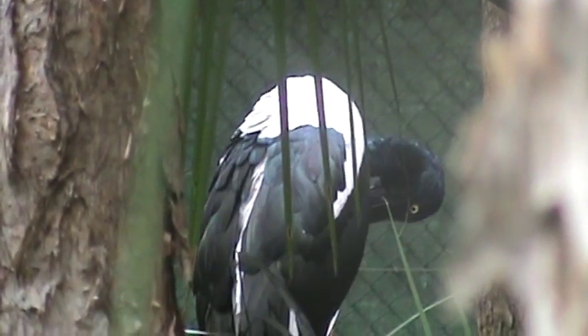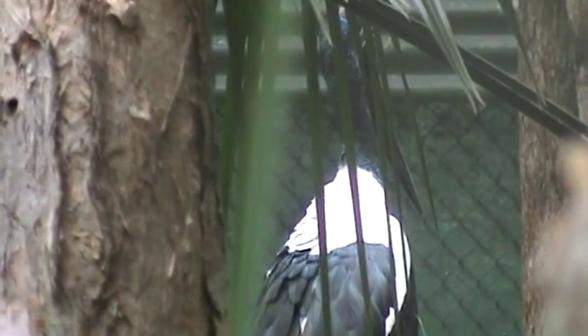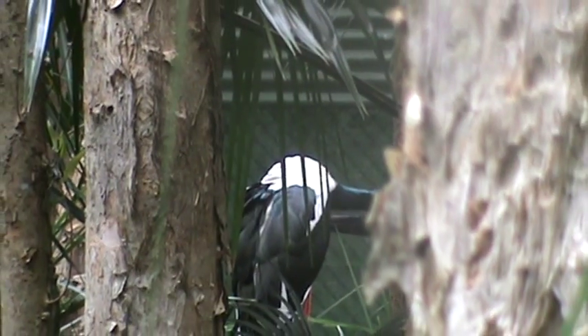The female Jabiru has bright yellow eyes, whereas the males have dark brown to black coloured eyes. But before they're adults, they have the same dark brown coloured eyes, so no one can tell whether they're male or female until they're adults.